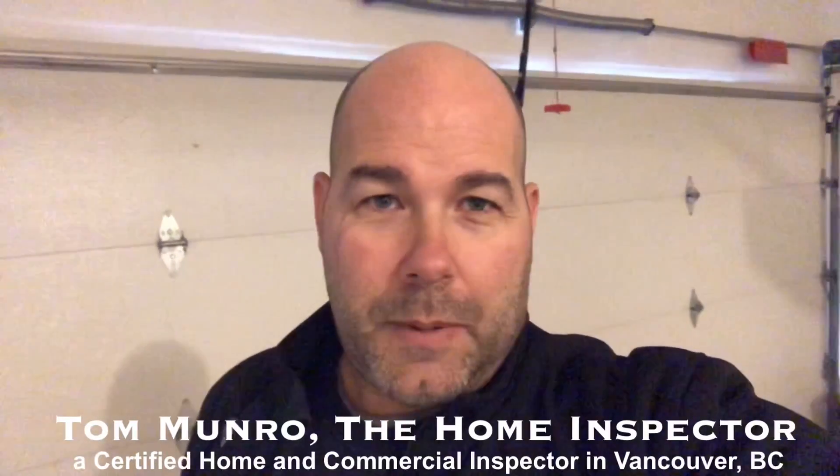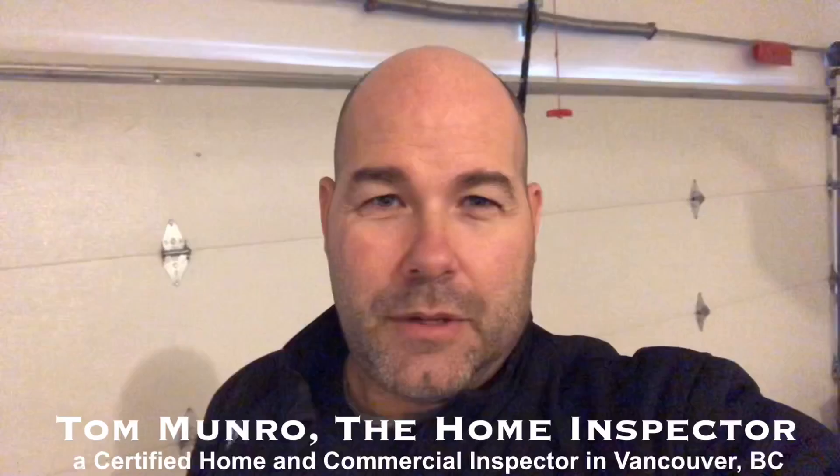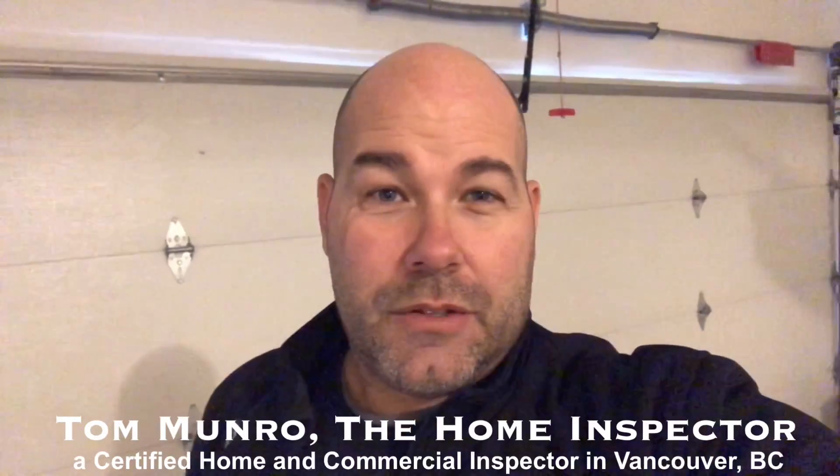Hi there, I'm Tom Monroe, the home inspector. I'm on an inspection today and I'd like to address something with all the inspectors out there that continue to stick their stickers on someone else's home. Your client hasn't bought that home yet, therefore you are vandalizing someone's property by sticking your sticker on there. You're also giving the indication that there's nothing wrong with that home, and I want to show you something that might surprise you in this video. Let me show you.